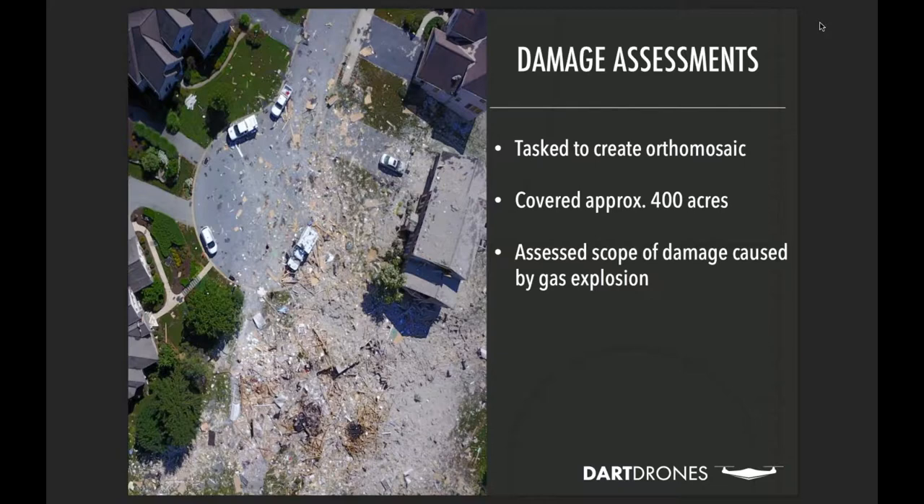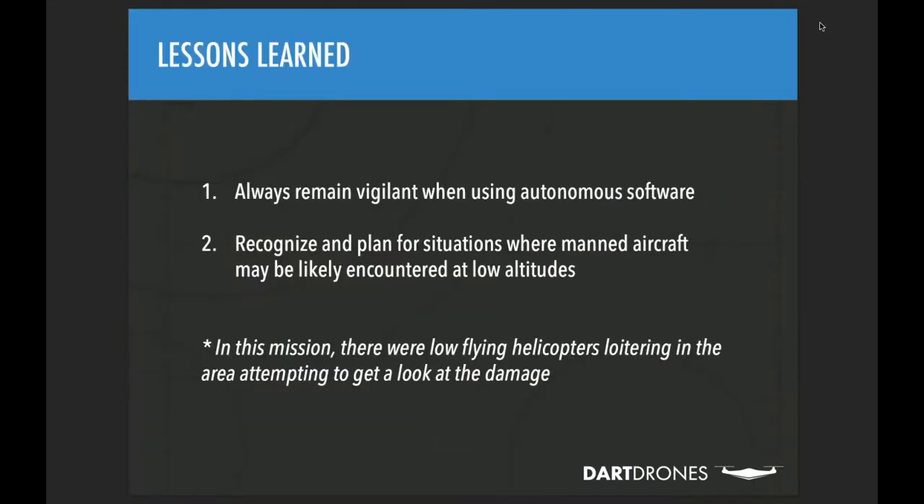The team mapped the entire community — just over 400 acres — which had been evacuated, making flight over people easier to coordinate than it would otherwise be. The operation involved a lot of work with visual observers, moving them around as the aircraft covered territory and captured images needed to build a map of the area for distance measurements and debris spread analysis. It took considerable logistics to execute.